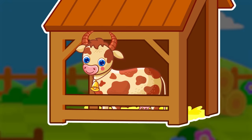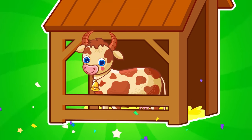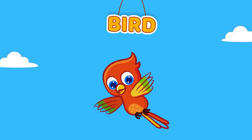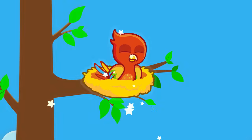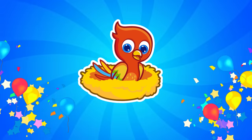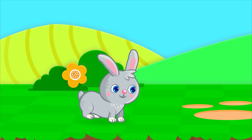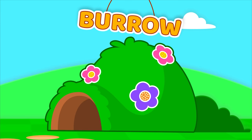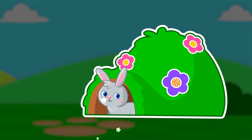A cow lives in a shed. A bird lives in a nest. A rabbit lives in a burrow.